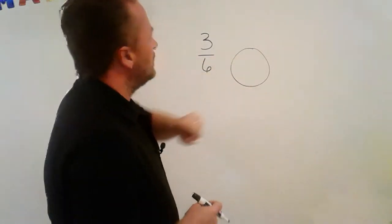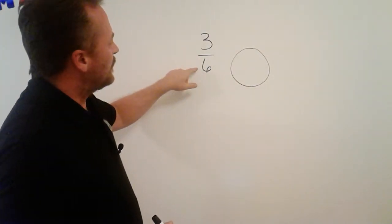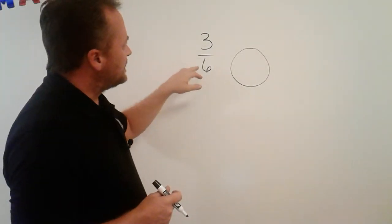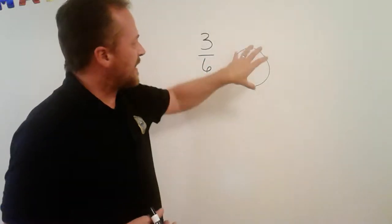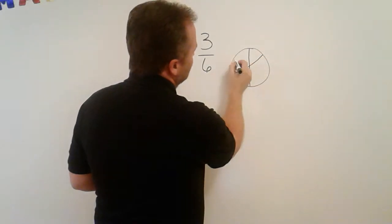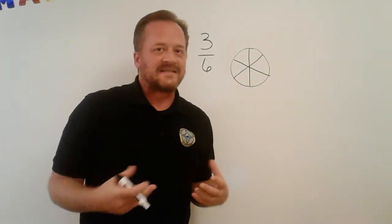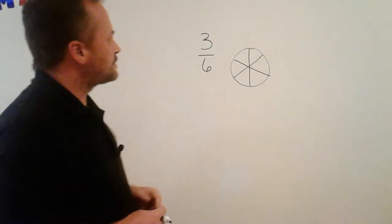I'll make a nice little circle — that's my pie, my second favorite dessert (cheesecake is my favorite). The denominator means this is how many pieces represent the whole thing. So here's my whole pie — I want it to have six pieces. I'll draw that: cut it in half, then cut a slice here, maybe a slice there. The whole idea is to try to get each one of those pieces to be equal in size.